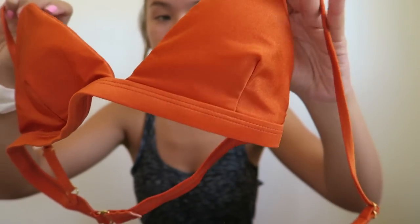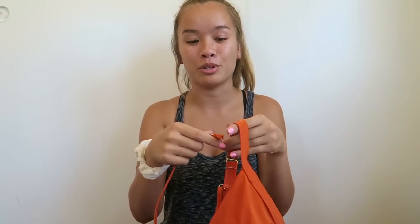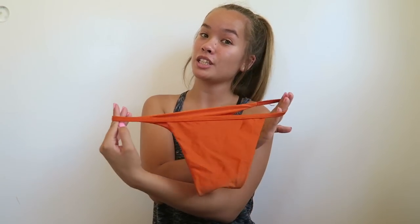I didn't want to have to show this one, but I have to — it came broken, which is really sad because the color is just beautiful. It's a satiny orange and stunning. One of the straps is broken and there's no way to put it back on, so I might sell it. The bottoms are the same style — pretty orange and cheeky with really thin sides. Really disappointing that it arrived damaged.